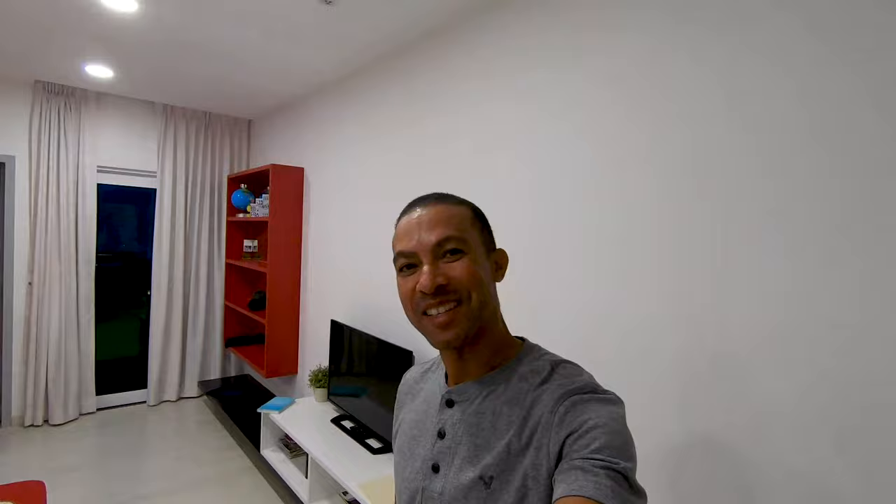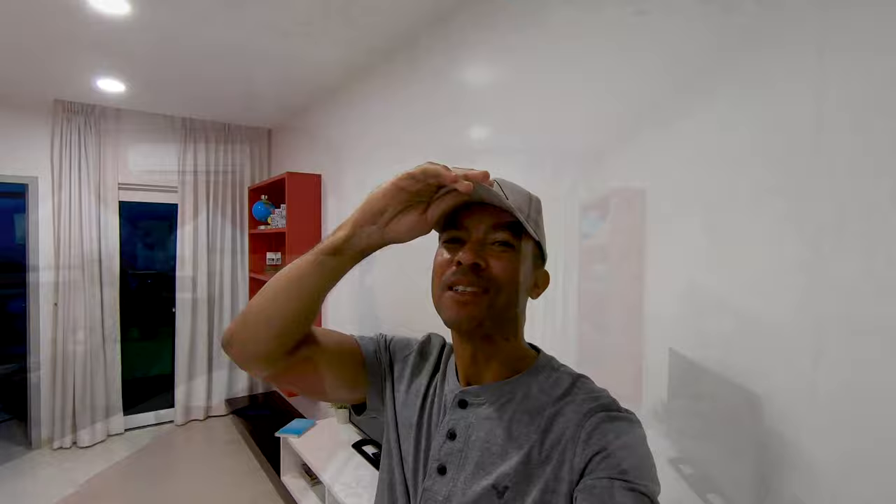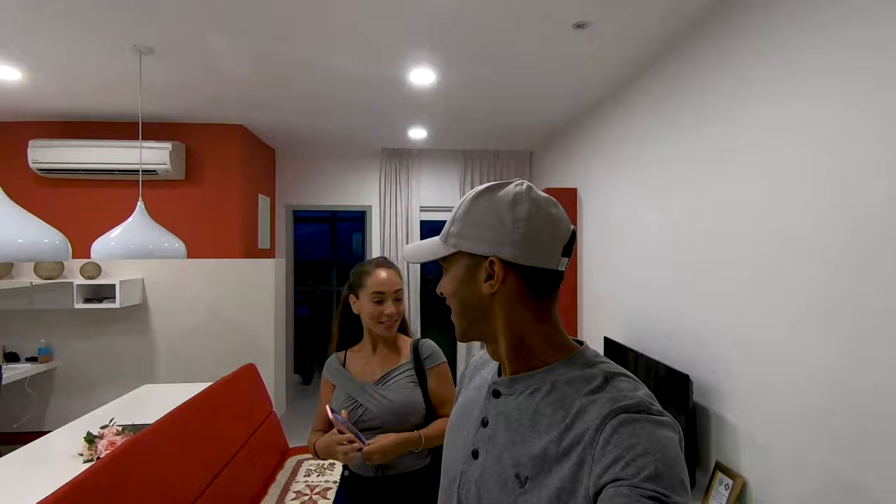Good morning guys. So it's another six o'clock start and we are heading down to Georgetown. Glad this is ready to go, I'm ready to go — phones, tripods, check. Let's do this. Alright, we are out of here.